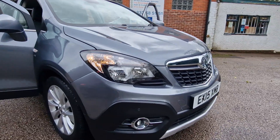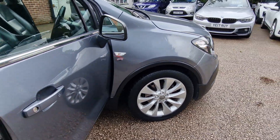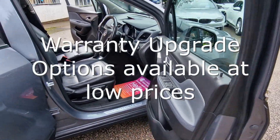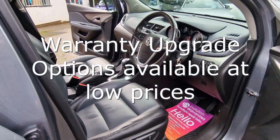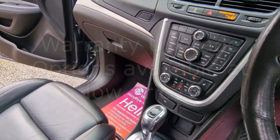Every car comes with at least six months national warranty and breakdown cover provided by WarrantyWise for free. And unlike many other car sellers, we put the highest level of cover on your car that is possible, giving you great peace of mind.